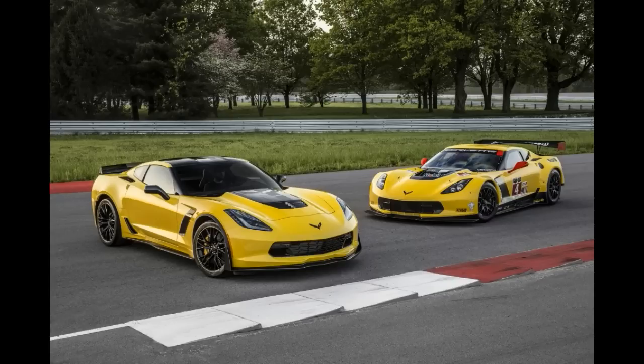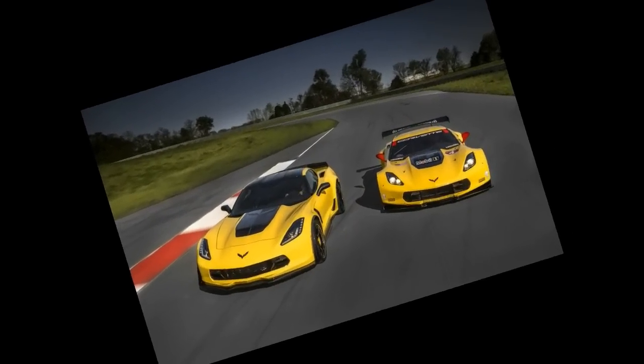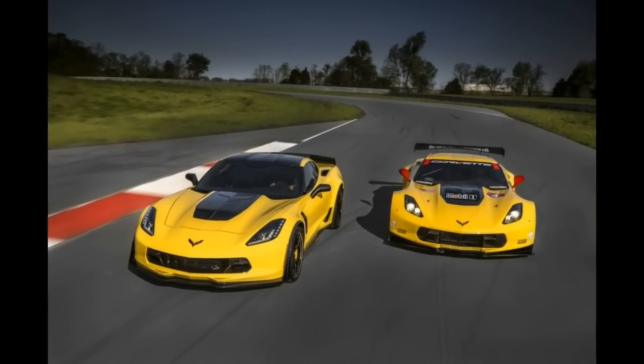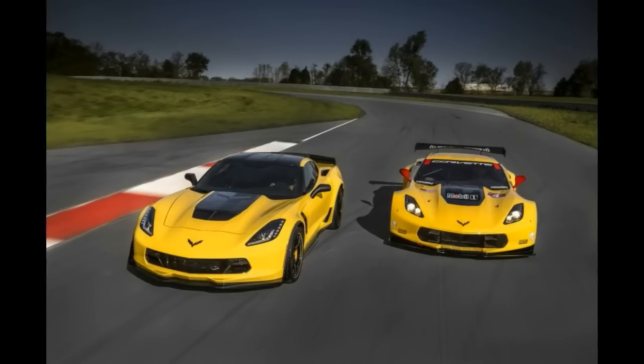The C7R edition is available either in black or in the Corvette Racing Team's signature yellow livery, along with coordinated exterior and interior accents. It comes in 3LZ trim and buyers have the choice of coupe or convertible body styles and manual or automatic transmissions.